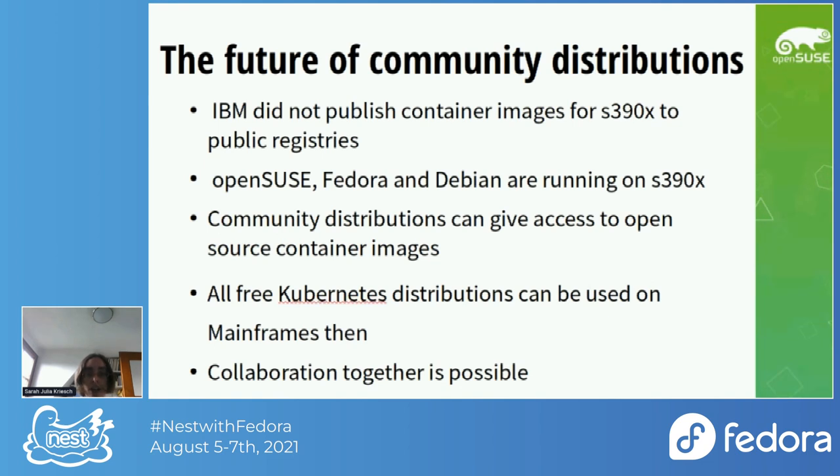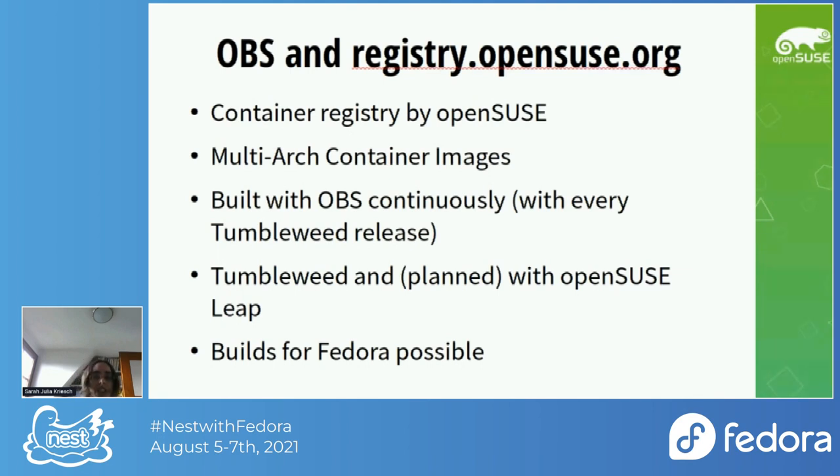The problem in the area of containerization was that IBM didn't publish container images for s390x to public registries. But openSUSE, Fedora, and Debian are running on s390x too. Therefore I thought community distributions can give access to open-source container images so that we can receive the latest packages and provide a really good foundation for all Kubernetes distributions, enabling all Kubernetes platforms.